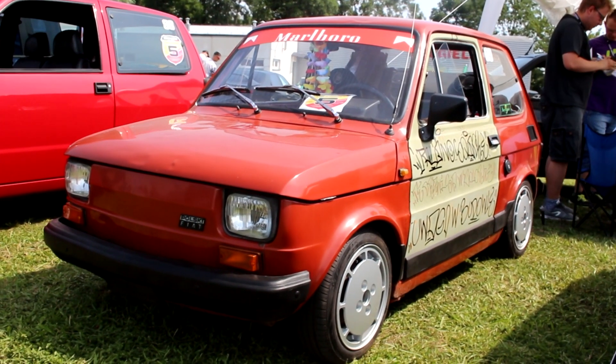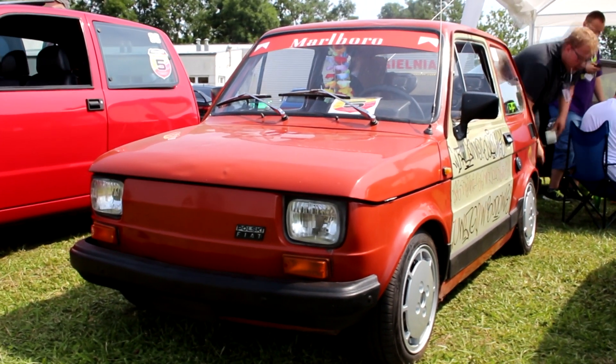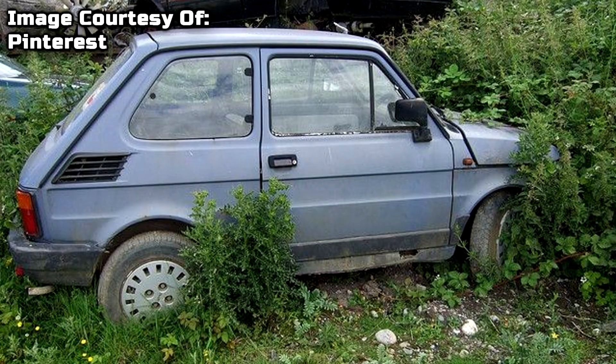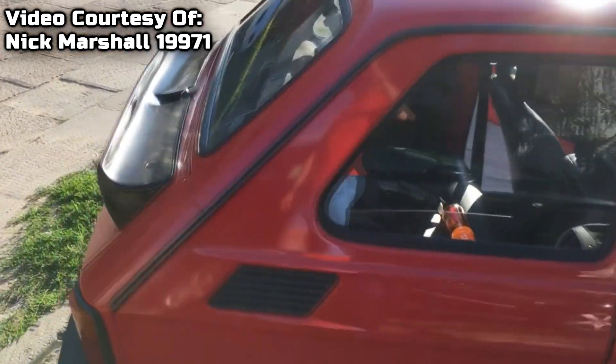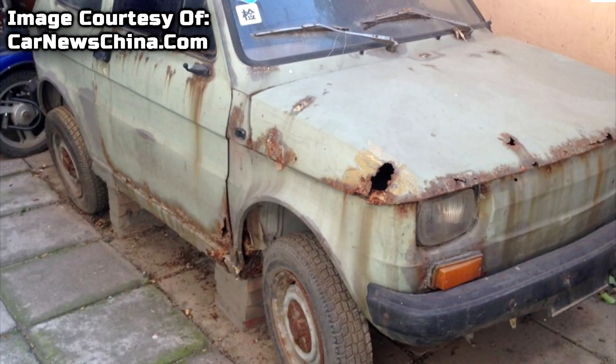However, as with all classics, there are things to bear in mind, and we're going to start with the big one: rust. 126s unfortunately have a lot of problem areas. First there's the sills. On the Polish-made 126P models, the sills are under-sealed followed by a single layer of paint over them. It's not uncommon for water to get in between the two and rot the sills from the inside out. When you go to look at a 126, take a magnet with you and attempt to stick it all over the known rust spots, inside and out if you can, to make sure it isn't hiding any nasty surprises.